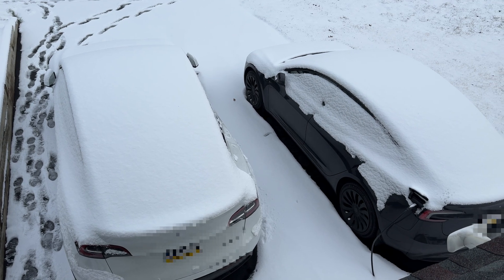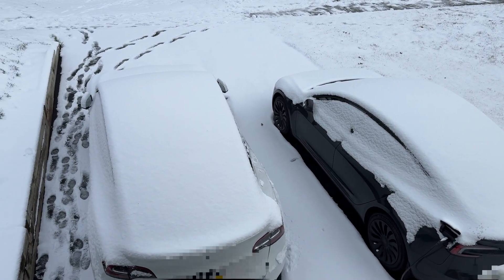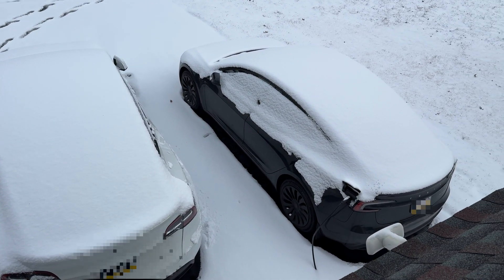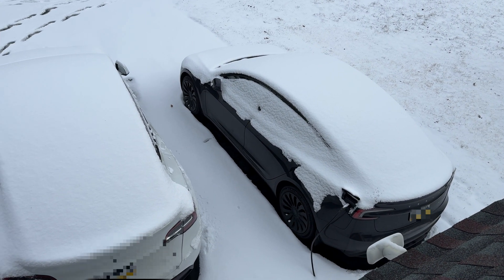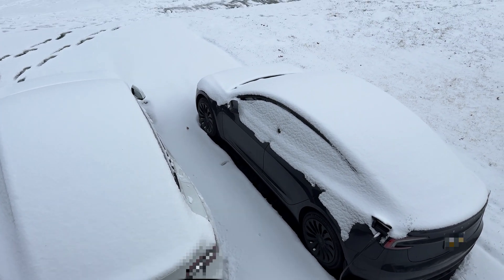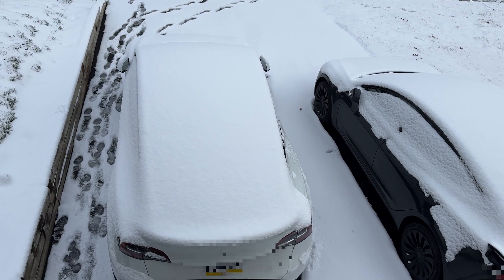Here is what it looks like right now. There's the 3, and here is the Model Y. It is now 3:18, so about 30 seconds to about a minute since I started the defrost function on the vehicles. I don't know if you can hear it, but they're both on. We'll see how long it takes.